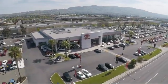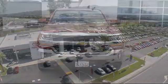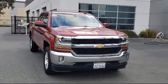Welcome to Fremont Toyota, the South Bay's premier Toyota dealership, and here's a look at another one of our pre-owned vehicles from our great selection of cars, trucks, and SUVs.